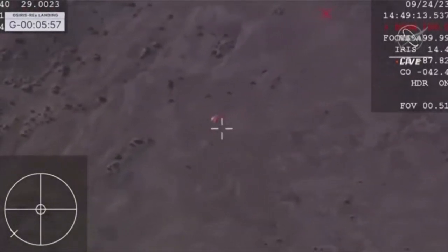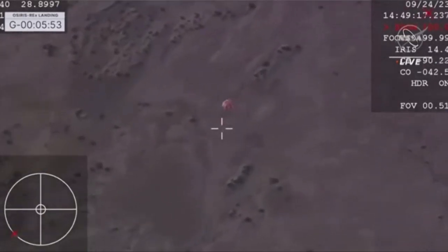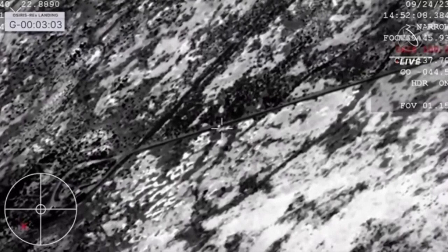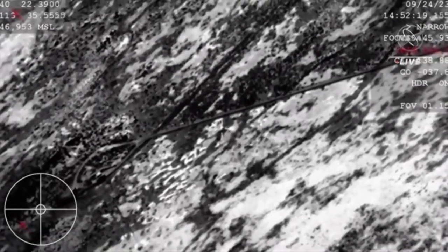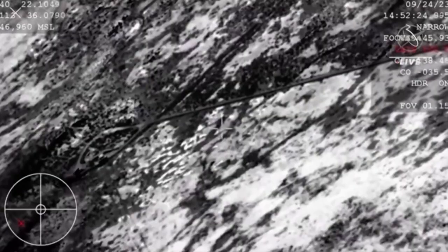That parachute deployment was given internally by the spacecraft. All of what you're seeing now is autonomous on board that SRC — the team on the WB-57 doing it. Touchdown. I repeat, PDO, SRC has touchdown. And touchdown of the OSIRIS-REx sample return capsule. A journey of a billion miles to asteroid Bennu and back has come to an end.